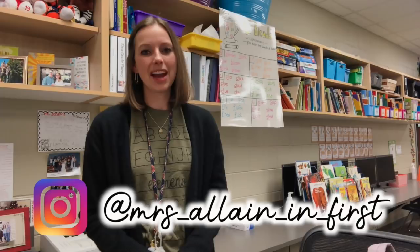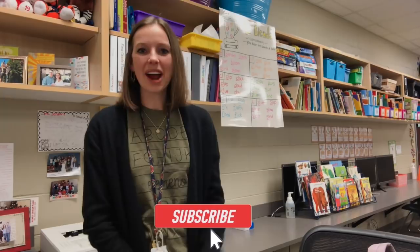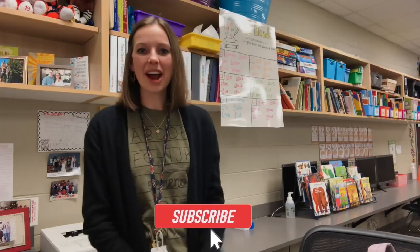That is basically it for my morning routine — from when I wake up all the way to when I get to school. Now I just make sure I finish up my to-do list and create a new one for the day before my students arrive at 7:30. I hope you enjoyed this video — it was something a little bit different but also something that was requested by some friends on my Instagram. If you don't follow me on Instagram, you can find me at mrs.alleninfirst. Make sure you like and subscribe — I post a new video every week, and I will see you guys next time!